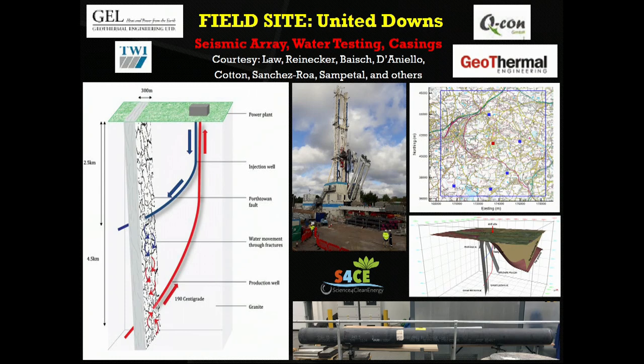In the UK, this is the deepest onshore well currently available. The idea behind the operation is that there is an existing fault, and our colleagues in Cornwall want to use that fault to enhance the transport of water so that they can produce electricity on the surface. The stimulation of the fault will happen in the next few months. During that stimulation, the idea is to use seismic arrays to monitor the seismic response so that they can build a better understanding of the subsurface.